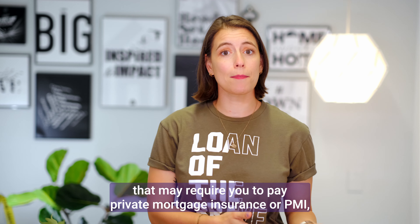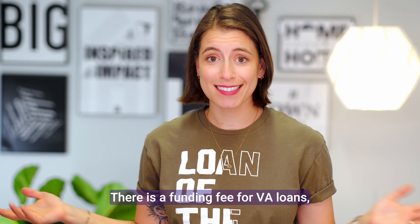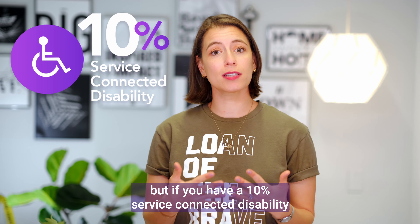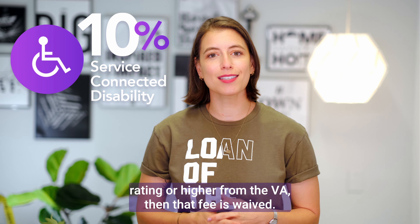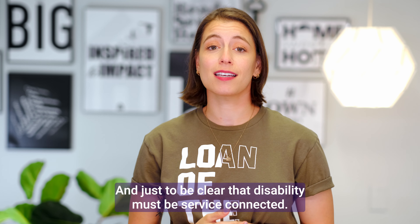Unlike traditional mortgages that may require you to pay private mortgage insurance or PMI, VA loans don't. There is a funding fee for VA loans, but if you have a 10% service-connected disability rating or higher from the VA, then that fee is waived. And just to be clear, that disability must be service-connected.